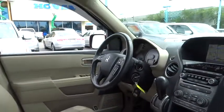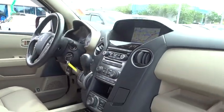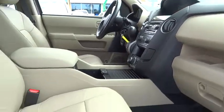Anti-lock braking system. Stability control. Traction control. Navigation system. Tow hitch.